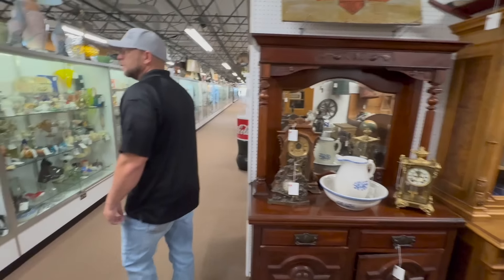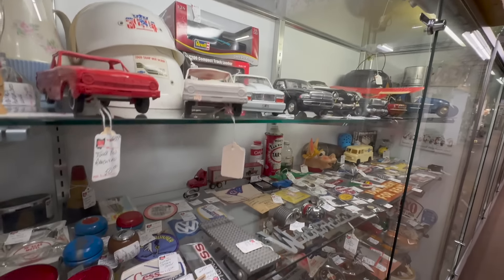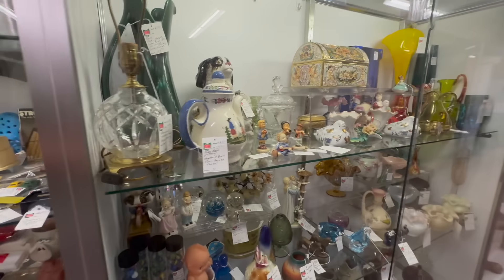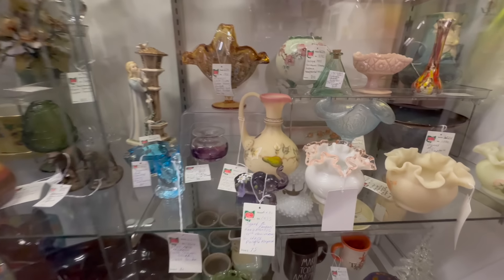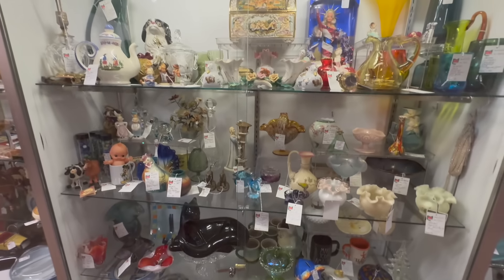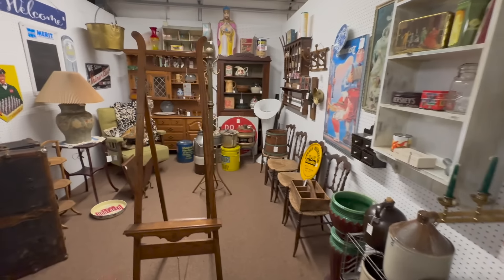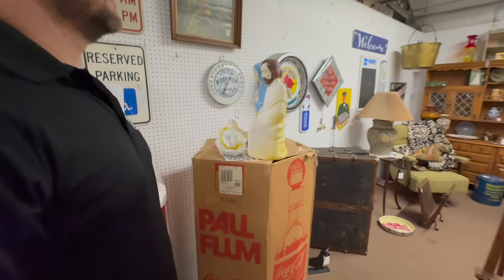Back out of this booth, directly across you've got another toy dealer — interesting items in this showcase. Not just toys, but badges and all sorts of fun things. There are briars too in the next showcase. The variety you get here at Heart of Ohio — this case just got reloaded. It was almost empty last week, so they came in and restocked. Lots of fresh merchandise coming into the mall right now. Very fun. Directly across, here we go — another dealer with interesting items.